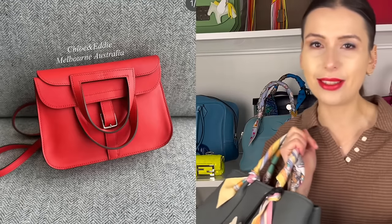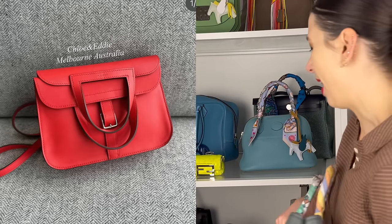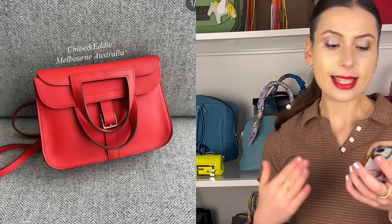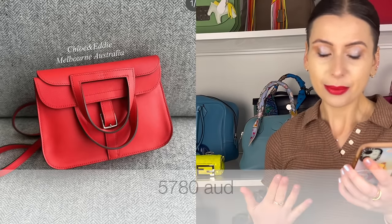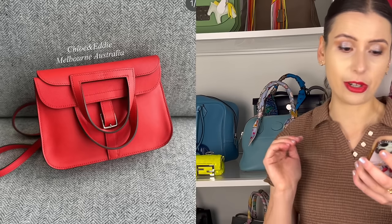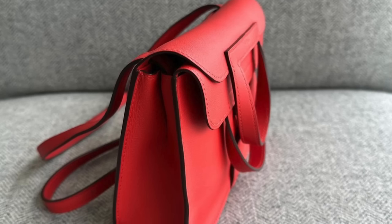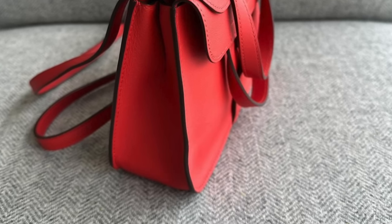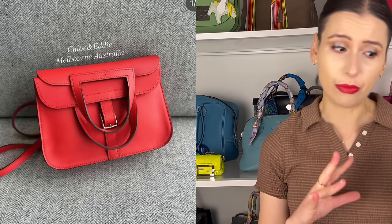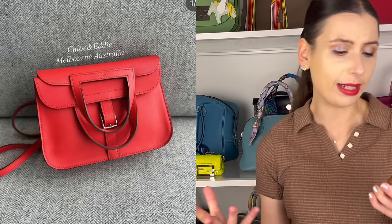Chloe and Eddie also have a Mini Halzan, which I really like — I'd love to buy one someday. This is the mini version in Rouge Tomate, so it's red again, which means it doesn't hold value as much. The price is $5,780. I do think it's under retail, and sometimes the Mini Halzan sells for over retail, so the deal is not bad. It's this price because it's Rouge Tomate and it's in swift, which is probably why it doesn't hold value.